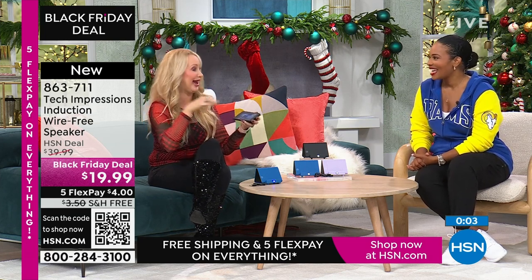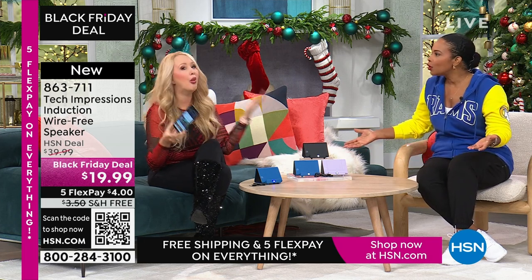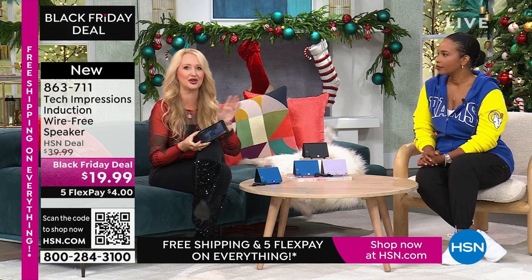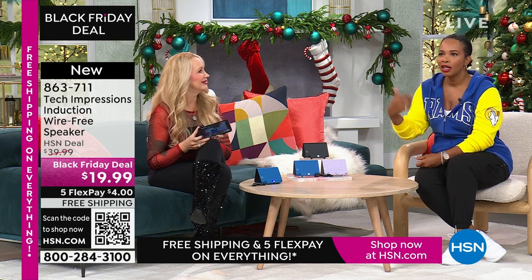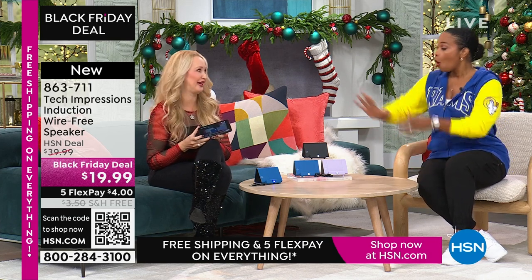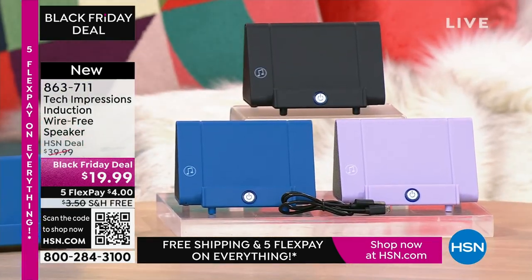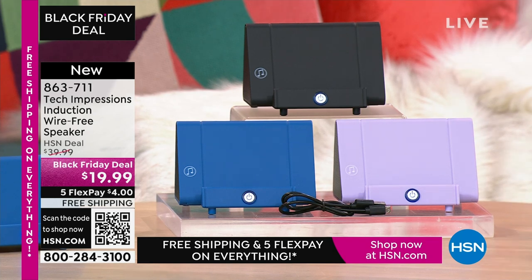If you have to do a gift under $20, what are you doing that's really meaningful, practical, and used every day? The usual gifts under $20 are a candle, a picture frame, or a coffee shop gift card. Or — guess what? The gift of hearing. Item number 863-711. A lot of you are shopping for this in black, but don't miss out on the lavender or the blue.